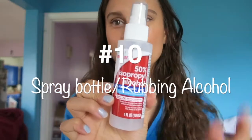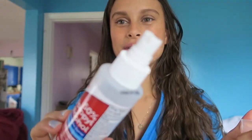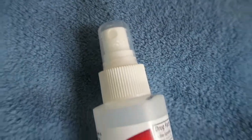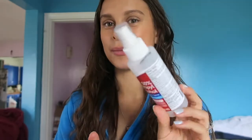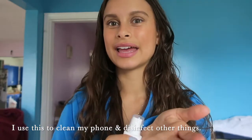Last thing — super random — but rubbing alcohol in a spray bottle. It's so random but so nice to have. You could just buy a spray bottle and put your rubbing alcohol in it, but having it pre-loaded in a spray bottle just makes using it so much easier than having to pour it. Maybe you guys will like it too if you haven't tried this yet.